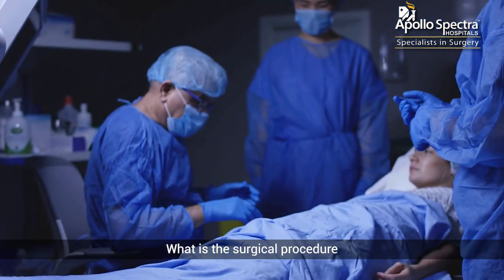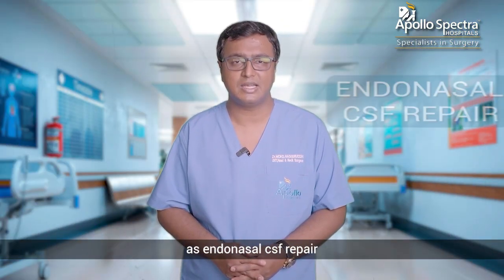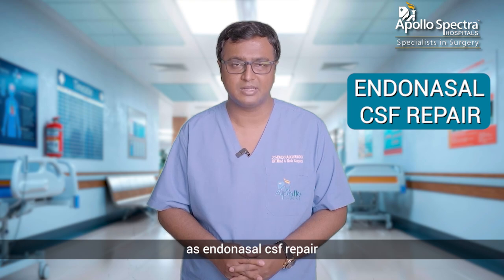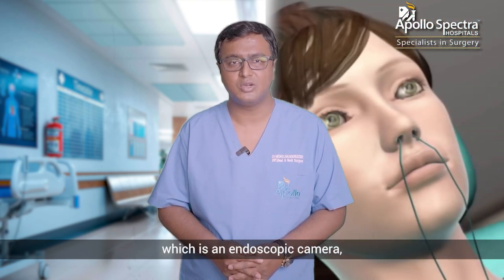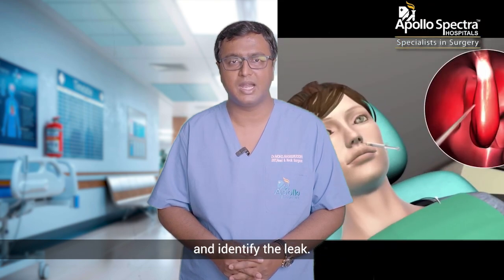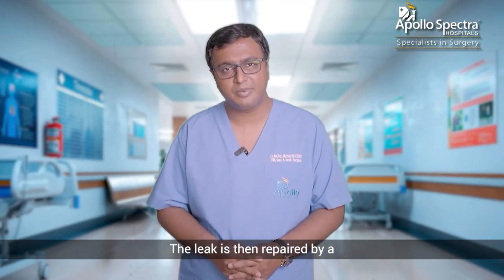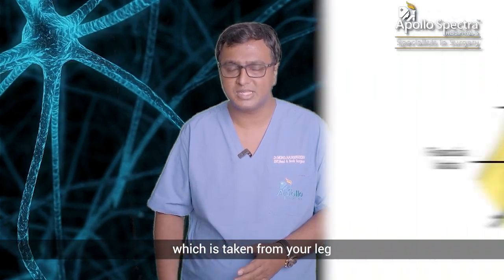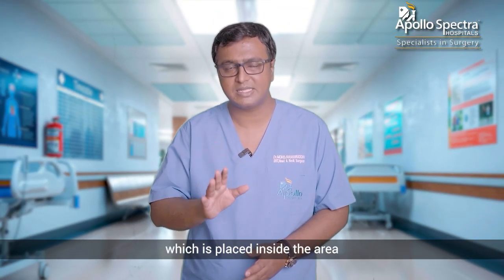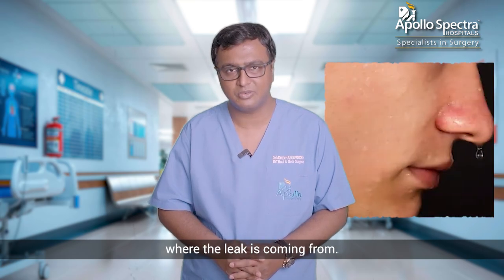What is the surgical procedure for the CSF leak? The surgical technique is named endonasal CSF repair. In this procedure, we put an endoscopic camera through the nose and identify the leak. The leak is then repaired using a connective tissue called fascia lata, which is taken from the leg, harvested, and placed inside the area where the leak is coming from.